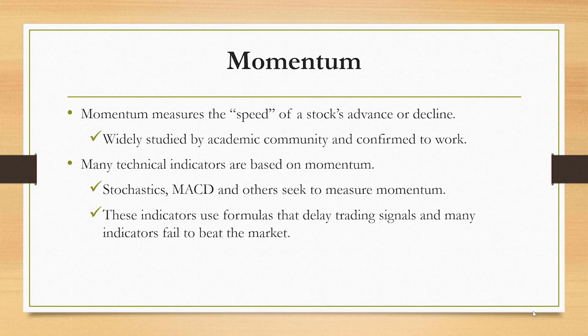Many technical indicators are based on this idea, but many of them don't directly measure momentum. They use various formulas to introduce signals that delay the market action. Stochastics, MACD — these are indicators that are based on past market data, and by the nature of the calculation, your signals are delayed until significantly after the market turns.